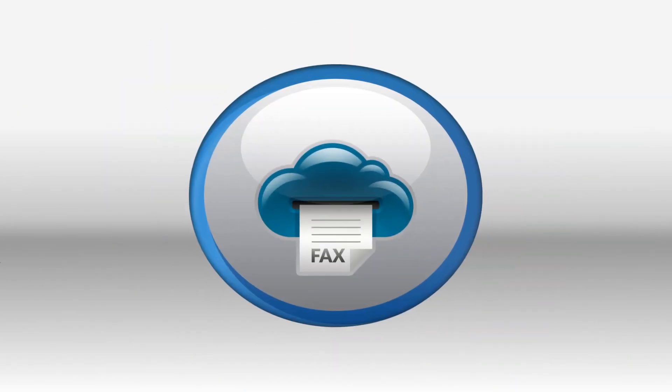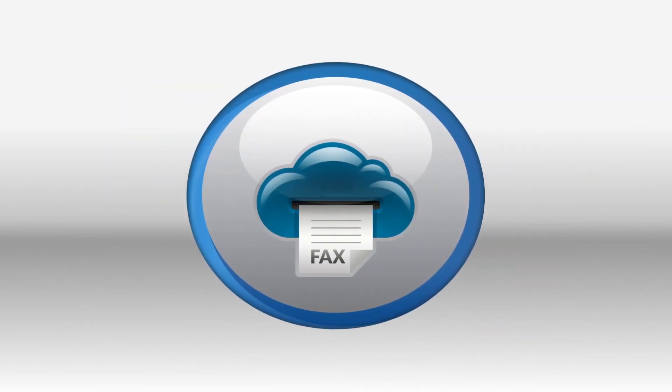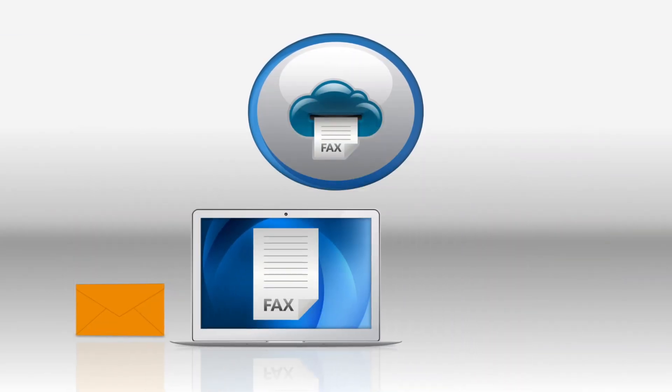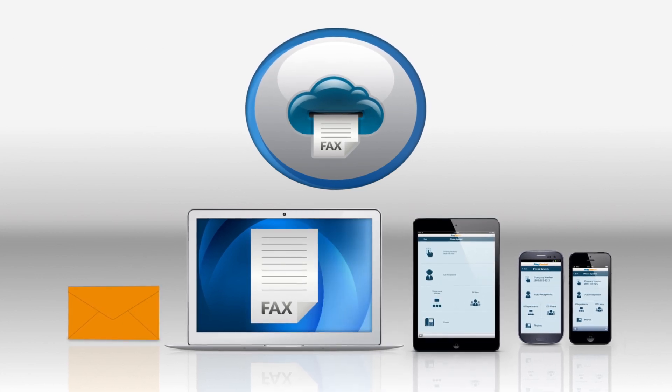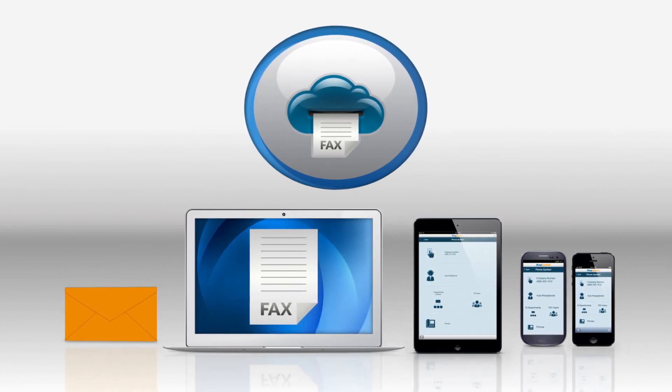We've made the business of faxing easier so that you can communicate and receive information more efficiently from your email, PC, smartphone or tablet. RingCentral Fax — the perfect complement to your growing mobile workforce.